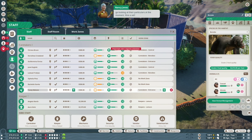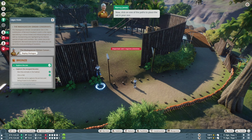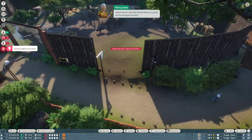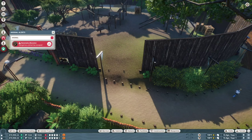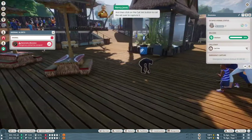Now we'll need a vet to recapture that escaped bonobo, but it seems our last one left to do some research in the wild — not an ideal situation. So we'll need to hire a replacement sharpish. Go into the Zoo section and then into the Staff Management area. You can find all of your staff in here, but there's no time to look at their particulars — hire a vet. Now click on one of the paths to place the vet in your zoo.